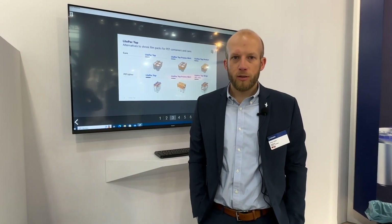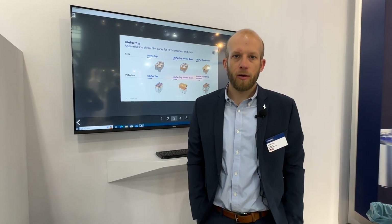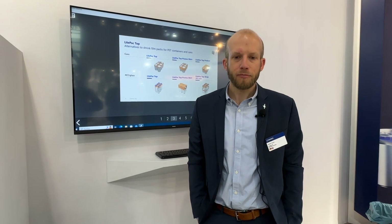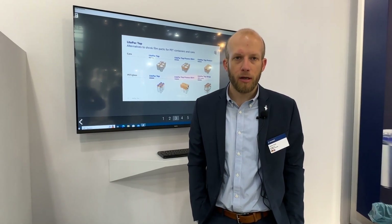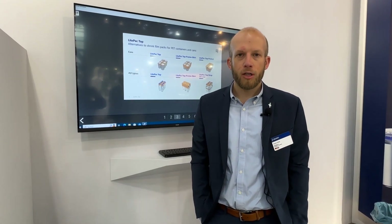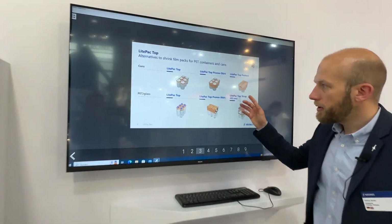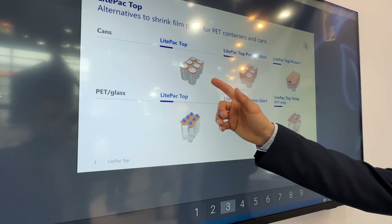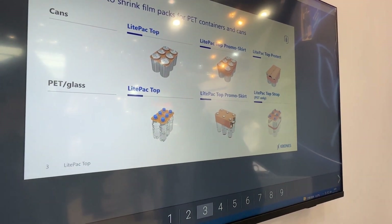I'm Stefan with Krones AG. We are a main supplier for the beverage industry — filling, capping, processing — and I'm specifically based in the packaging department in southern Bavaria. We brought here an alternative for conventional shrink film, presenting the LightPack Top family, either for cans, for PET, or for glass containers.